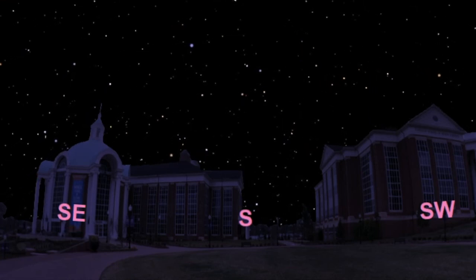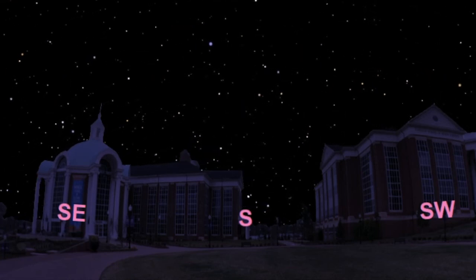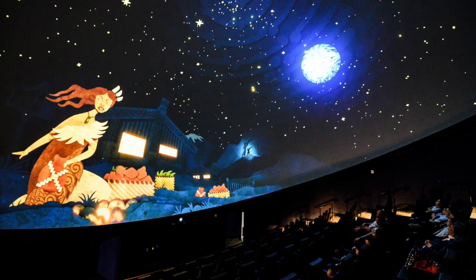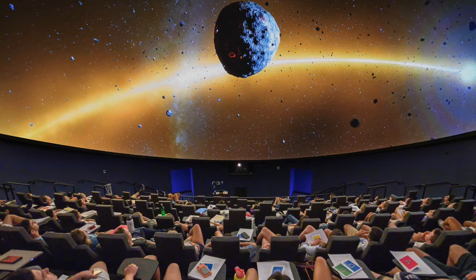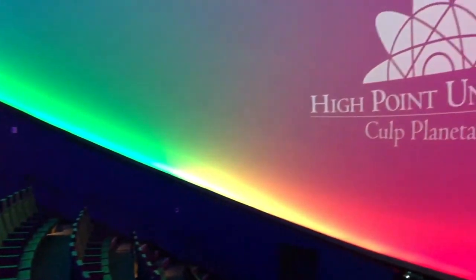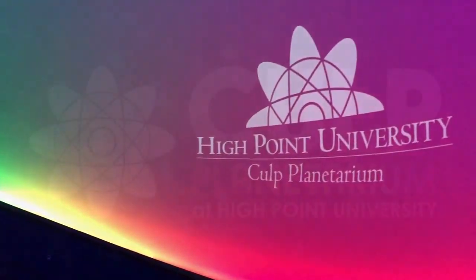So with that, we hope you go outside tonight and early tomorrow morning to check out all of these events in the night sky. We'd like to end by saying that the programming we offer in Occult Planetarium is made possible through the support of alumni, families, faculty, staff, and students. So with that, as always, we hope you continue to keep looking up.